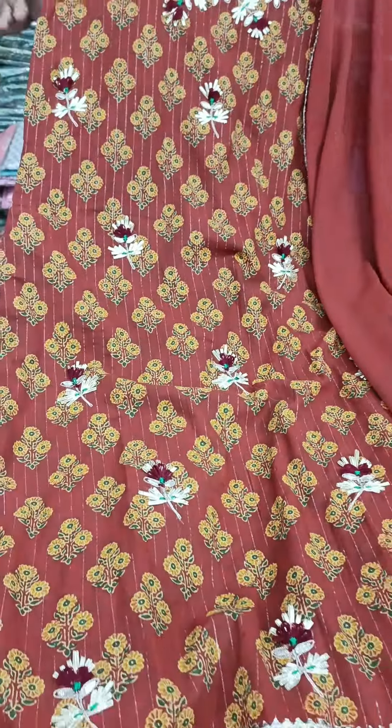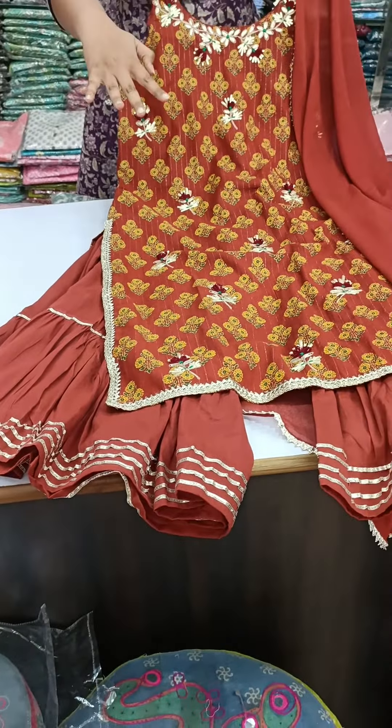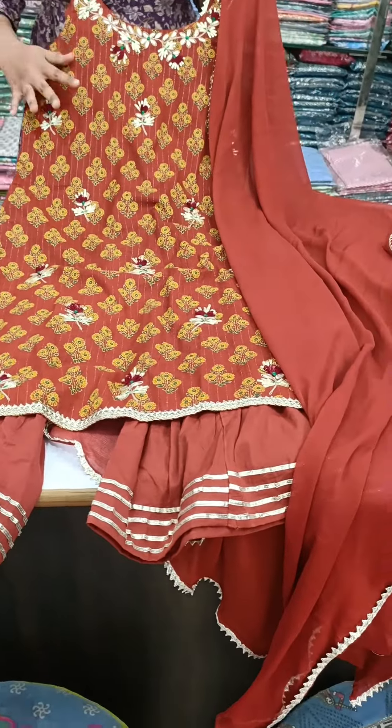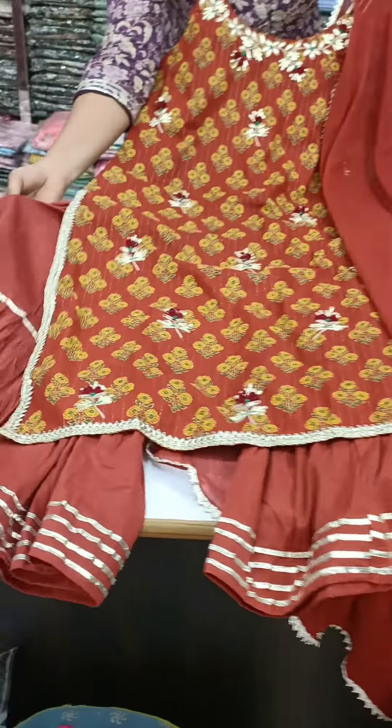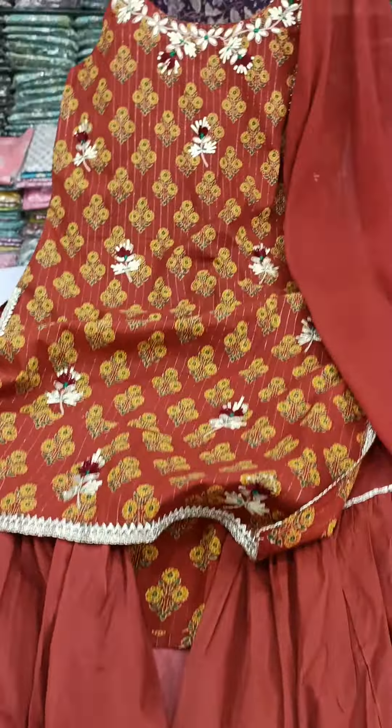Cotton peplum is a urex fabric. There is handwork on top of it. In cotton, this is available in a bowl at 200 whiskeys. You can see it — this is a chiffon-plus.